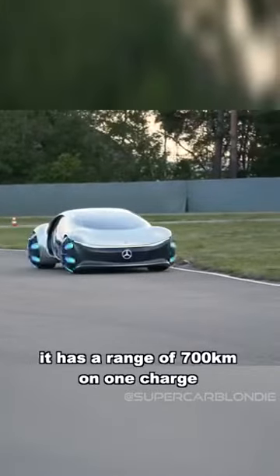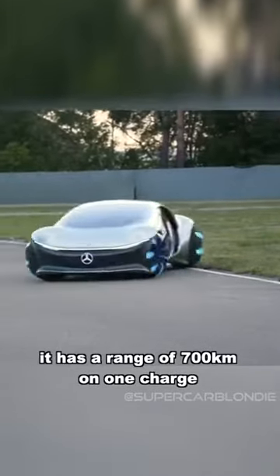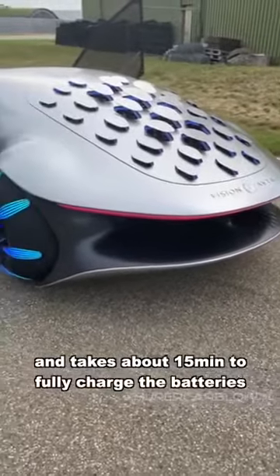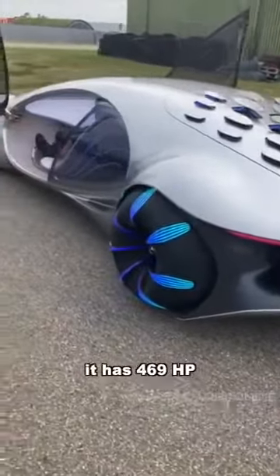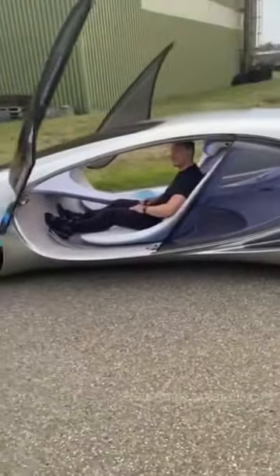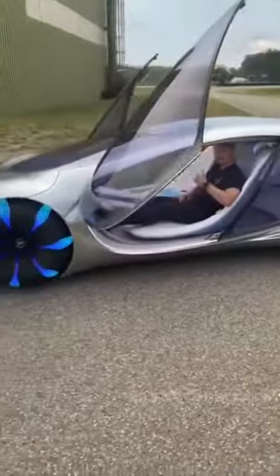It has a range of 700 kilometres on one charge, and takes around 15 minutes to fully charge the batteries. It has 469 horsepower. What do you guys think? Loving those doors.